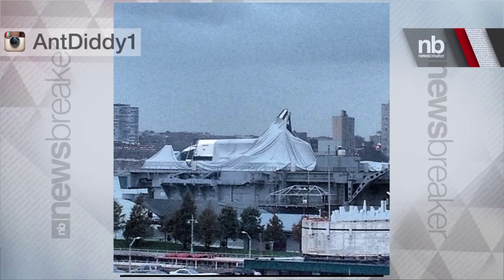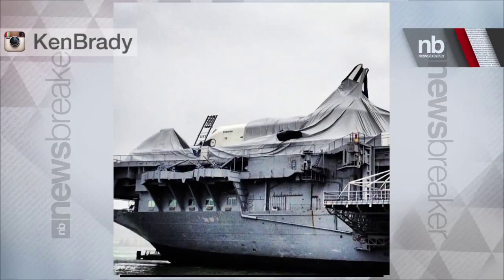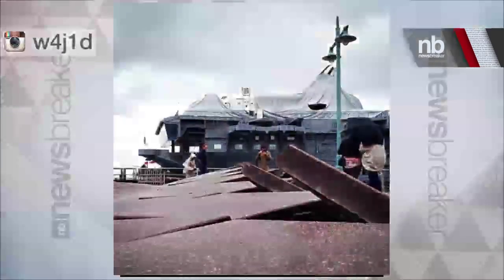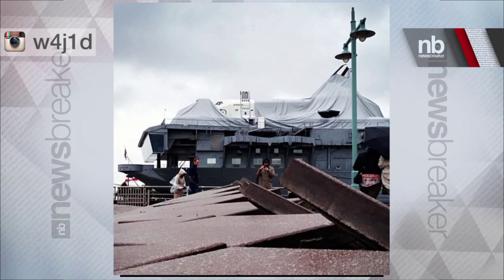Hi everyone, it's David Begnaul and this is Newsbreaker. There was a space shuttle that was damaged by Hurricane Sandy — it's the Space Shuttle Enterprise. It's actually parked on the Hudson River. It sits on a decommissioned aircraft carrier and acts as a museum, really. It was exposed to the elements during the hurricane, and here's why.